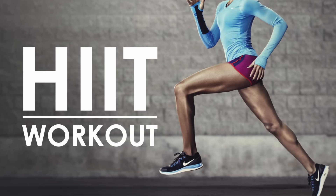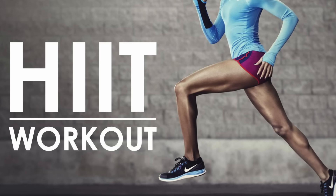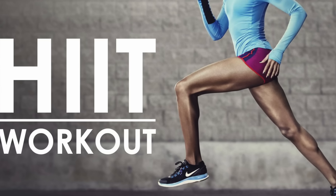The other half were the intervention group, and they started a supervised exercise program. Specifically, it was an HIIT program. HIIT stands for high intensity interval training — it's a popular workout where you have bursts of high intensity activity interspersed with intervals of recovery, all cycled over and over. So it can be a pretty intense workout.